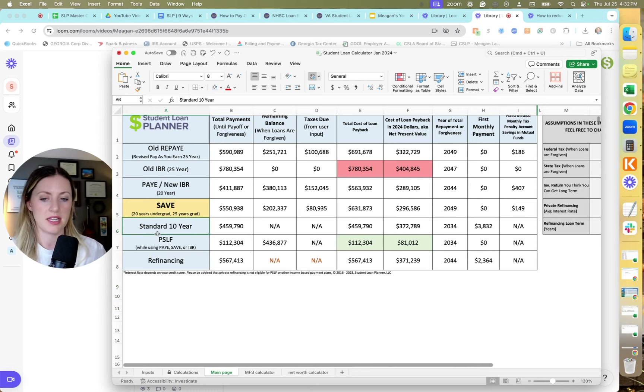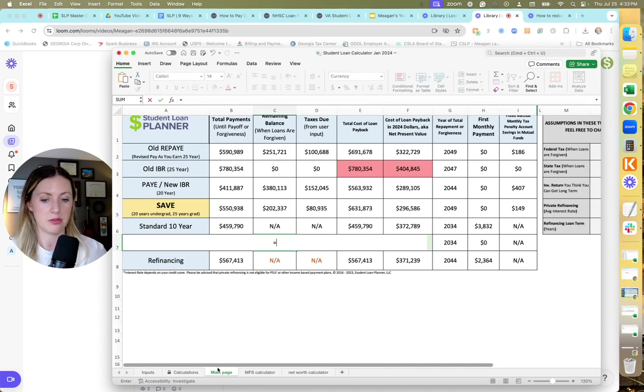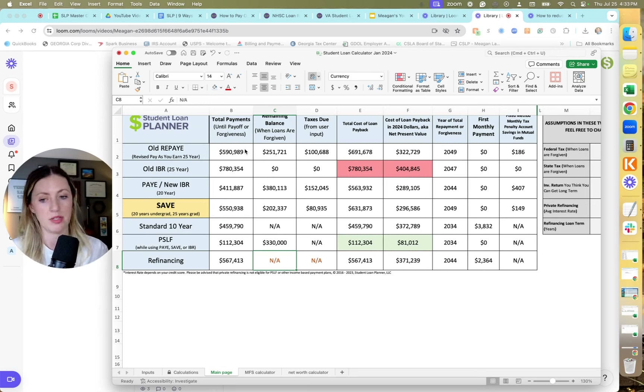If we pursue PSLF on the SAVE plan, monthly payments add up to about $112,000 total, and since interest doesn't accrue on SAVE, the balance forgiven at the end would still be about $330,000 — tax-free. We walk away paying $112,000 towards loans that started at $330,000 — basically a third of what we borrowed. Pretty significant savings.